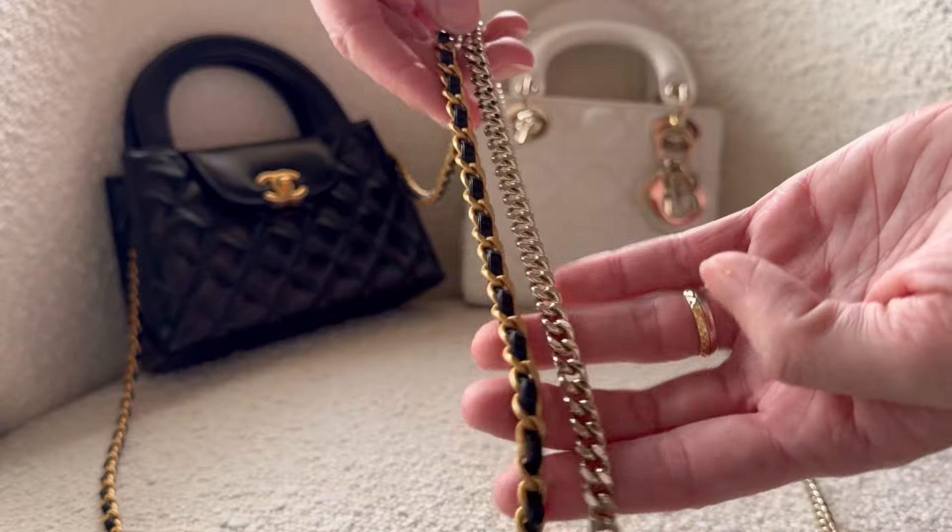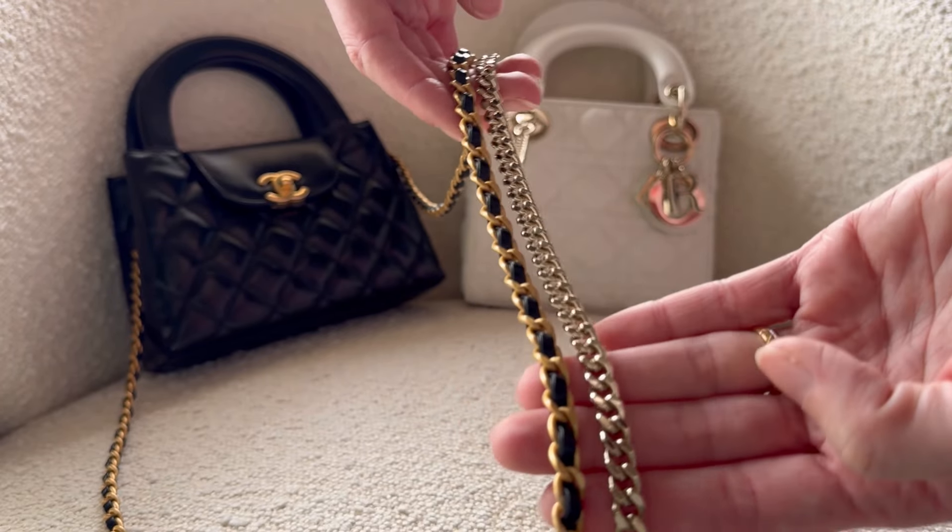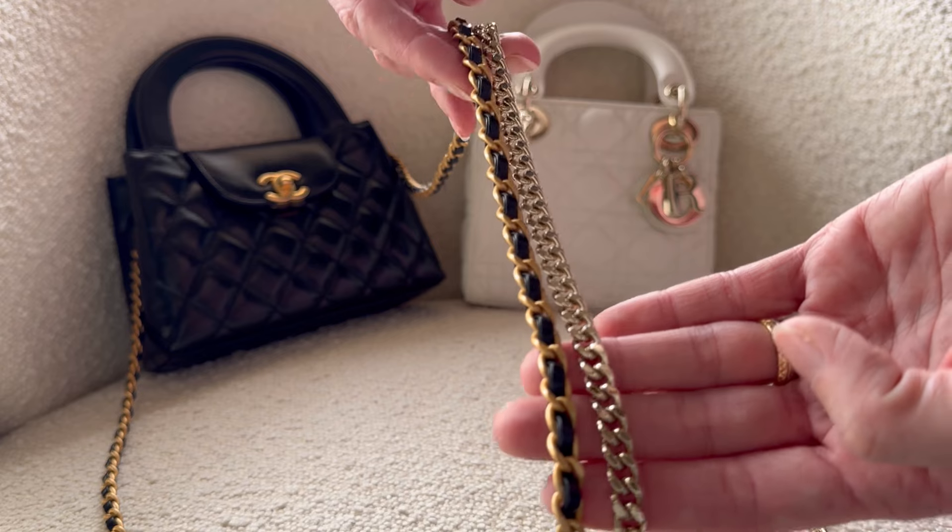Both bags are big enough to take you from day to night and both come with a chain, meaning you can wear them three ways: as a top handle bag, as a shoulder bag, and as a crossbody bag. Speaking very generically, both bags are nearly identical from the perspective of use — they can be styled with the same outfits and for the same occasions.